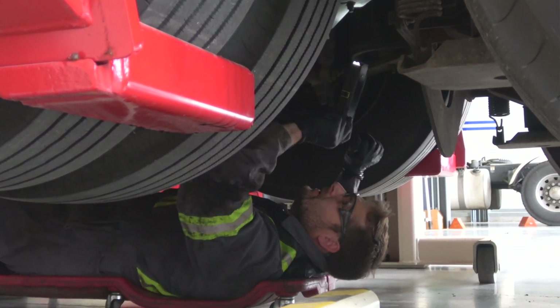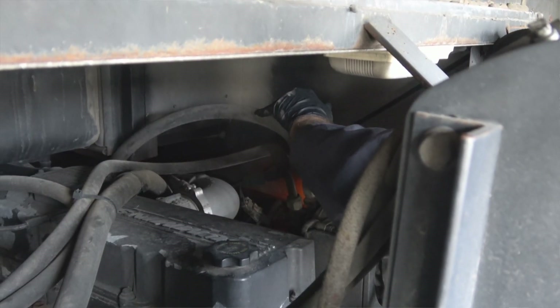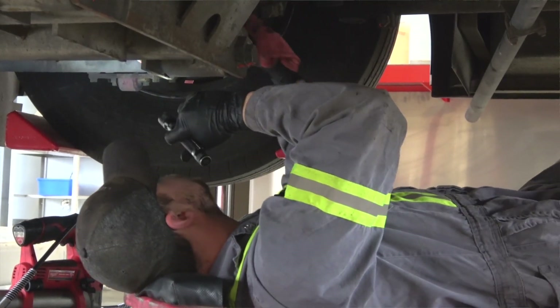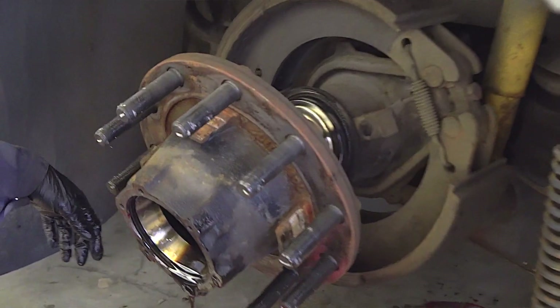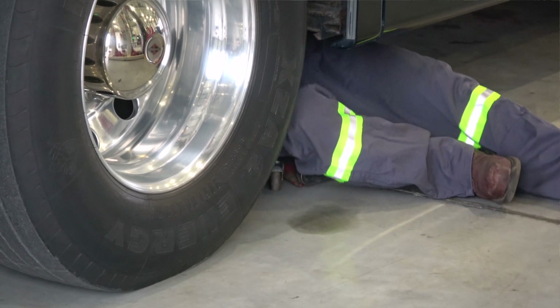Besides routine maintenance, one of the most important reasons we're here is for the detailed professional inspections that make sure our RV is safe to drive and to spot any potential problems early. They're doing a 21-point chassis inspection, which is one of the specials that Cummins is offering. It includes the engine compartment, fluid levels, air and fuel systems, tires, brakes, lighting, and a series of other important systems. This is the kind of professional look at our rig that caught a leaky wheel seal a couple of years ago. Spotting problems like that early can prevent a much more serious situation from developing.